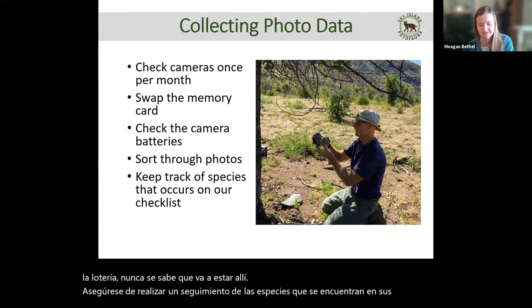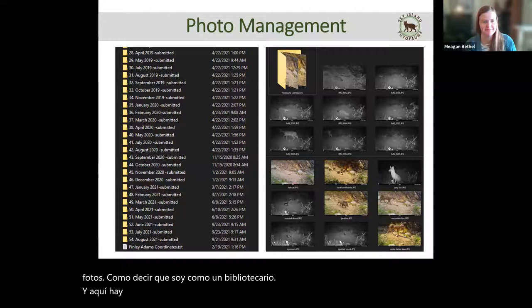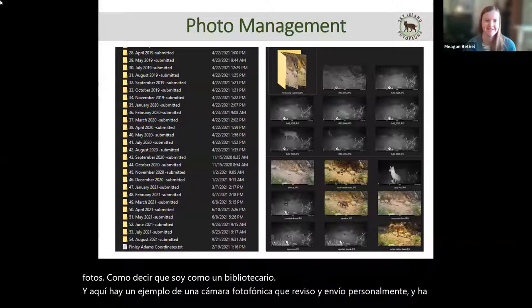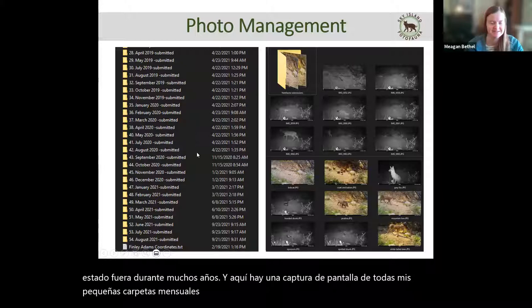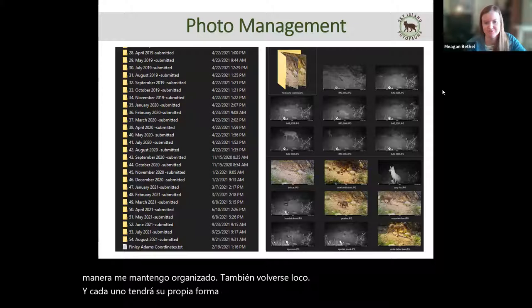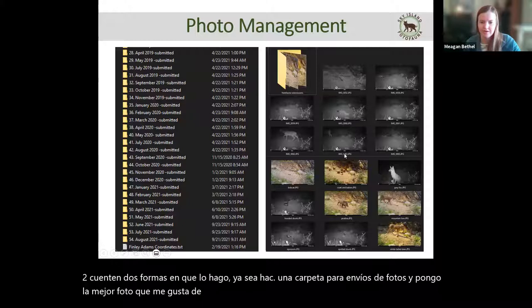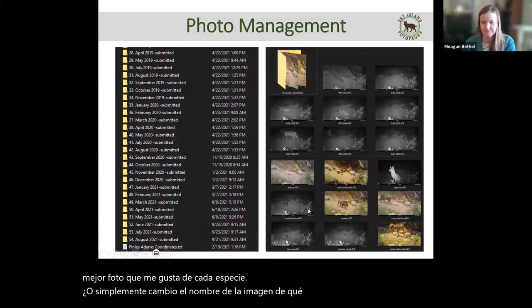A lot of wildlife camera work is photo management — I say I'm like a librarian. Here's an example of a PhotoFauna camera I check and personally submit for; it's been out for a lot of years. I write 'submitted' on each month folder when I've submitted that survey so I stay organized. Two ways I manage it are either making a folder for PhotoFauna submissions with the best photo of each species, or just renaming the picture with the animal name. Find the way that works best for you and stay consistent.